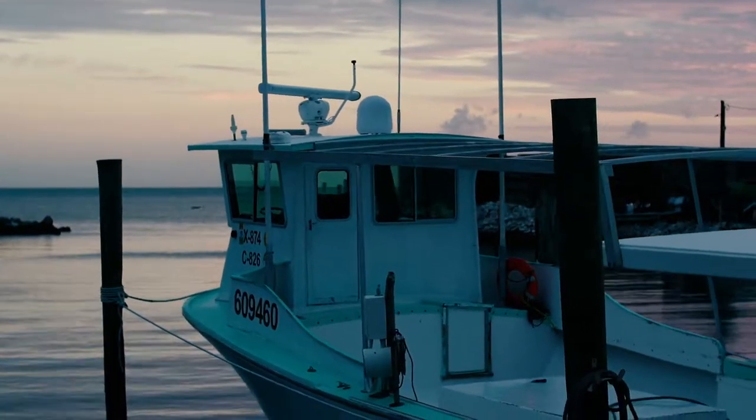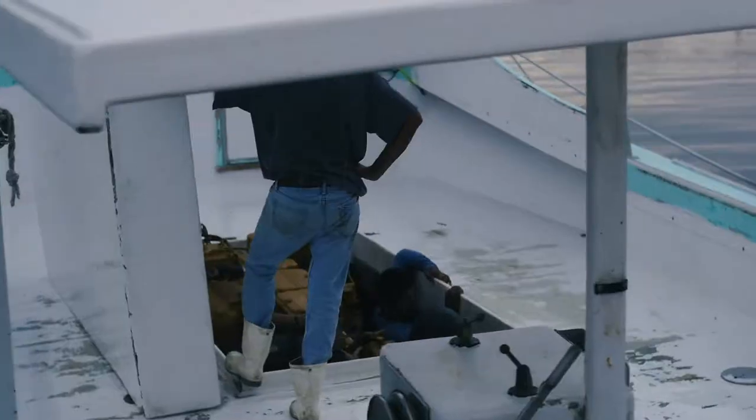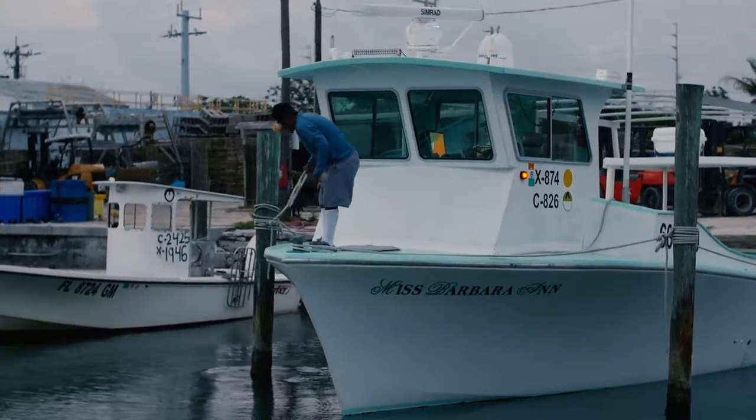When I'm lobster fishing, average days I leave around 5:30 in the morning. The reliability is so important for the equipment because we fish seven days a week.